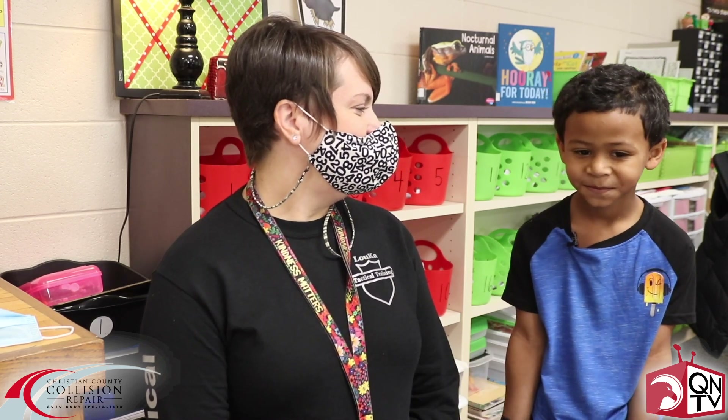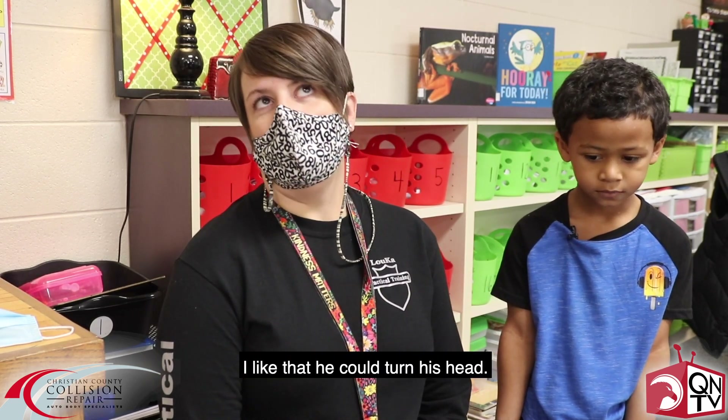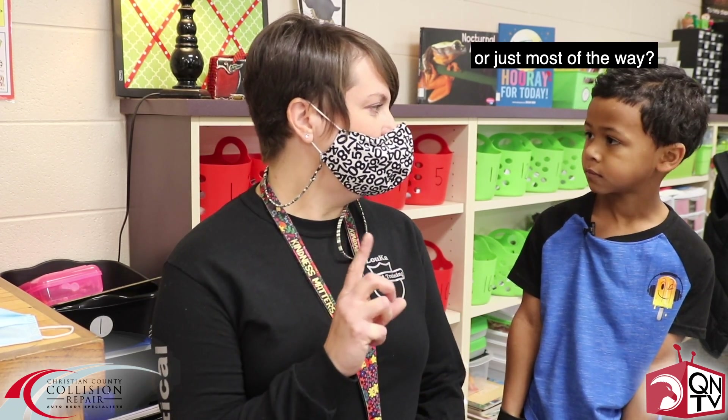Why did you like the owl best? It makes sounds. Makes sounds? I like that he could turn his head. Did you think that was neat? Can you turn it all the way around or just most of the way? Like this. Yeah.